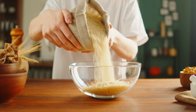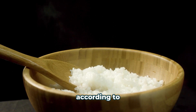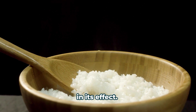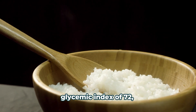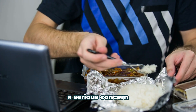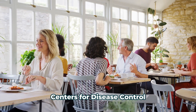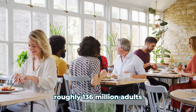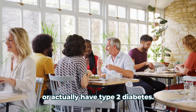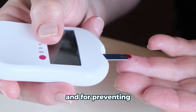Did you know that a bowl of white rice can spike your blood sugar just like candy? That's right — according to a study done at the Harvard Medical School, white rice is similar to table sugar in its effects. White rice on average has a high glycemic index of 72, meaning it raises blood sugar rapidly. According to the Centers for Disease Control and Prevention, roughly 136 million adults in the United States are either pre-diabetic or actually have type 2 diabetes.